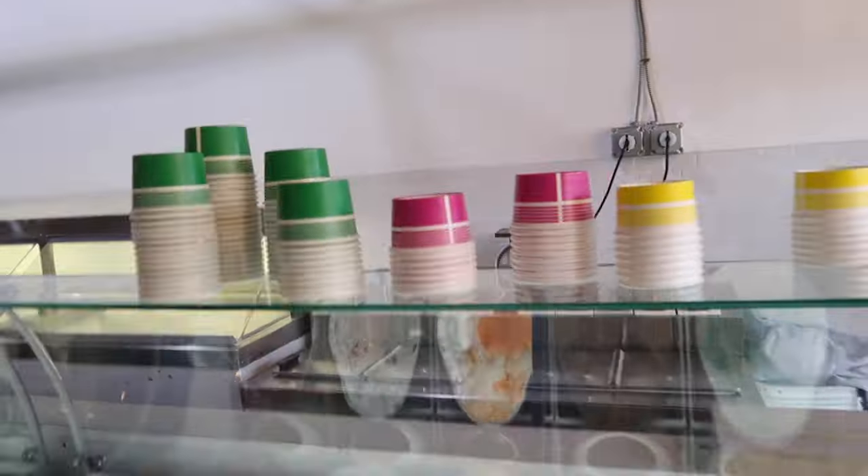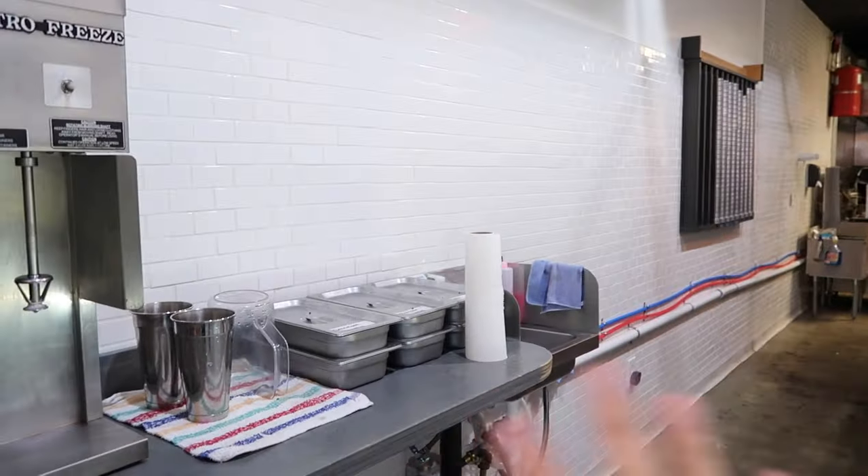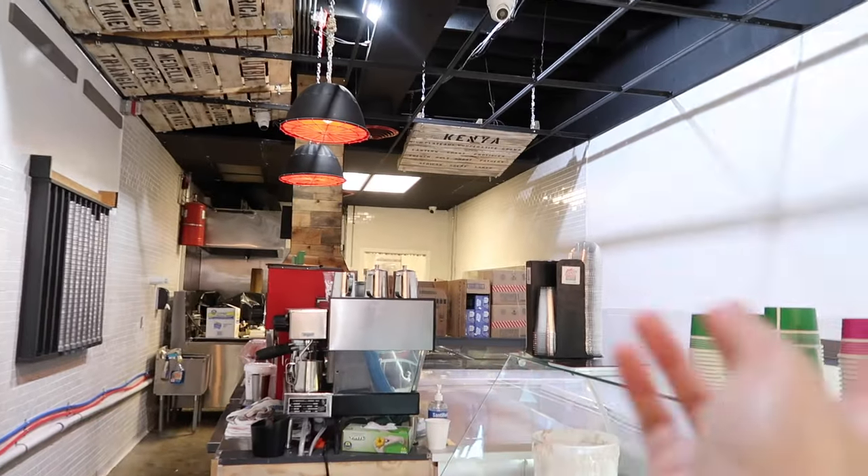I wanted to show you guys all of the ice cream flavors we have today. Let me give you a little tour. Here are the main freezers, our cups over here, milkshakes and toppings. There's some more stuff over there and another freezer over there. That's pretty much it.